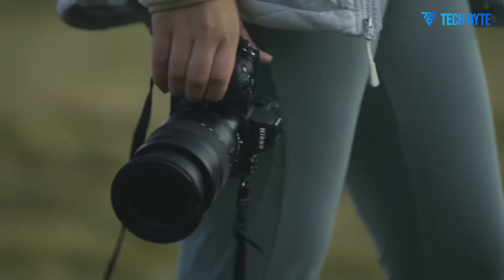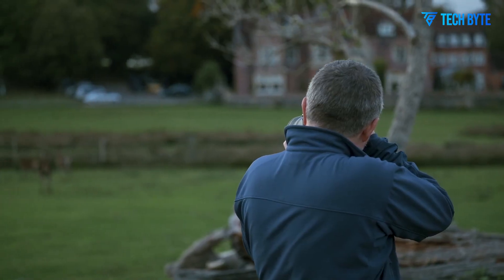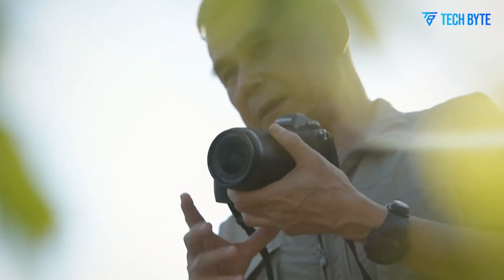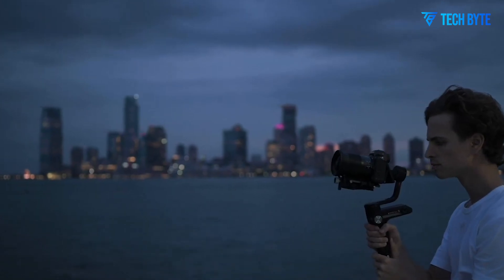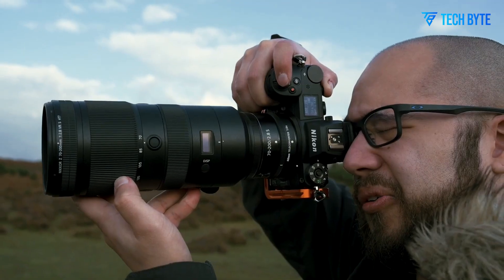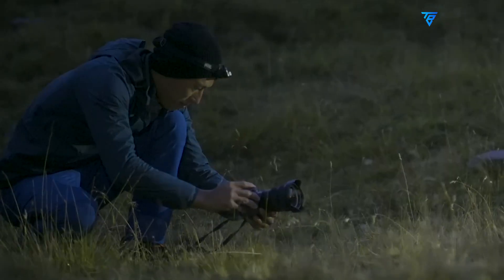Meanwhile, the Sony A9 II, designed for speed, offers blackout-free shooting and real-time eye autofocus, making it ideal for sports and action photography. If Nikon boosts the Z8 Mark II's autofocus and burst shooting capabilities, it could appeal to photographers who need a fast and reliable camera for capturing high-speed subjects. By refining the balance between resolution, speed, and video performance, Nikon has an opportunity to carve out a unique position for the Z8 Mark II in the market.